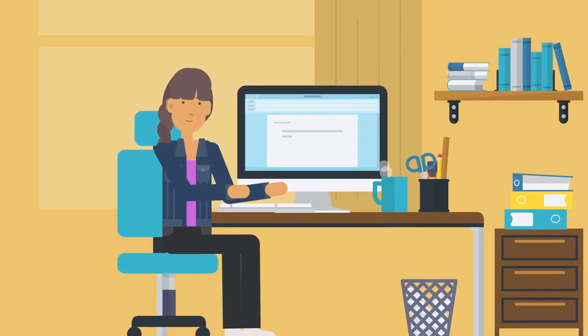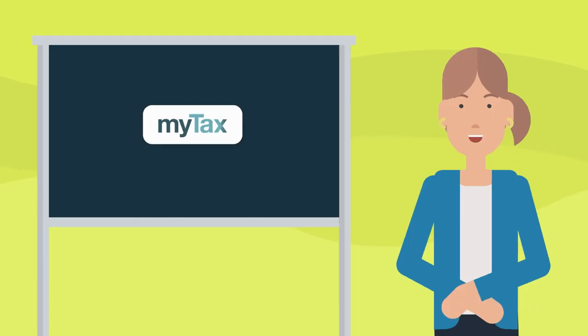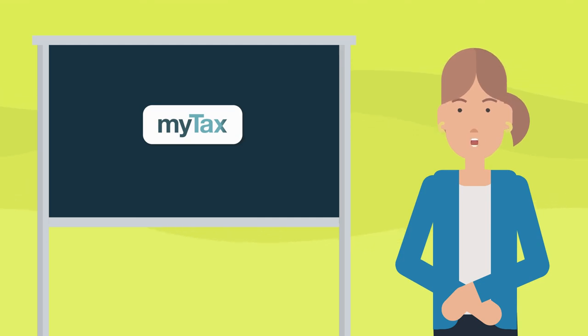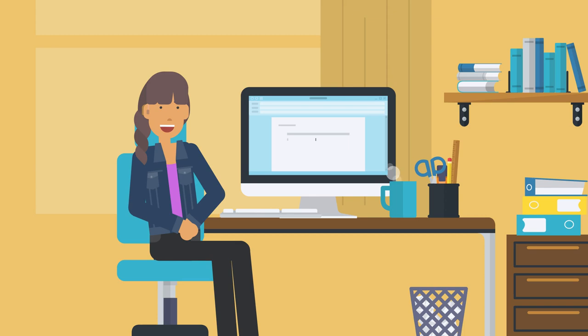You should get a tax file number from the ATO before you start. Then just use the ATO's My Tax tool to lodge a return online. My Tax is free, safe and easy to use. It'll even pre-fill all your data for you, so you just have to check it over and press submit.